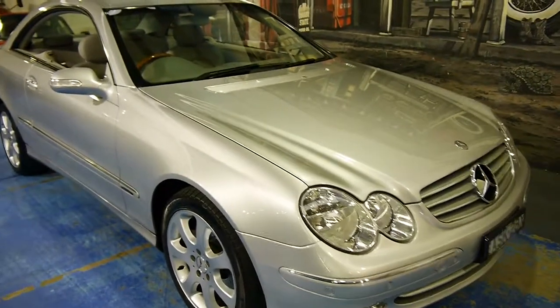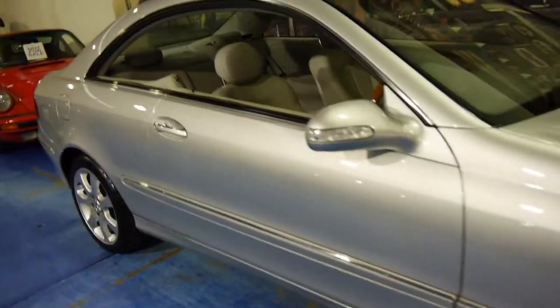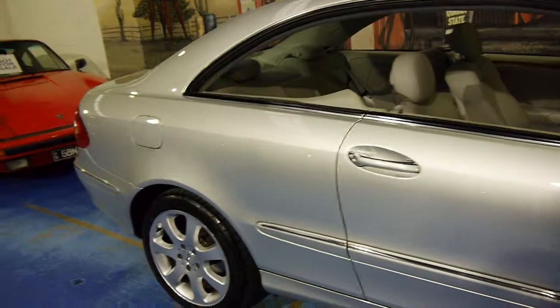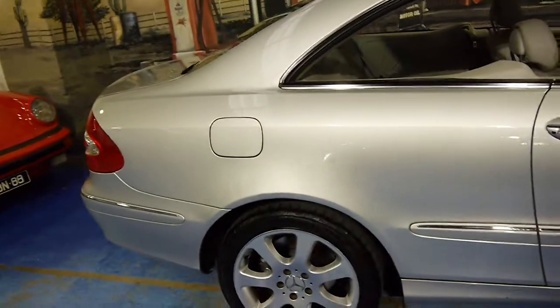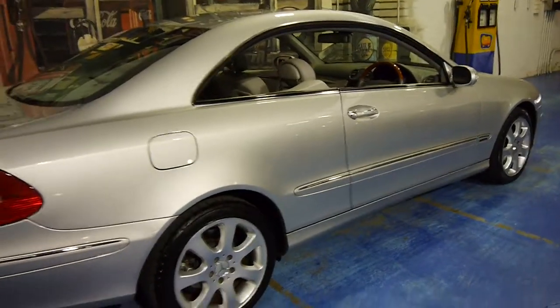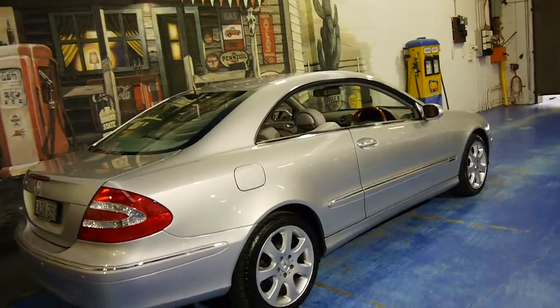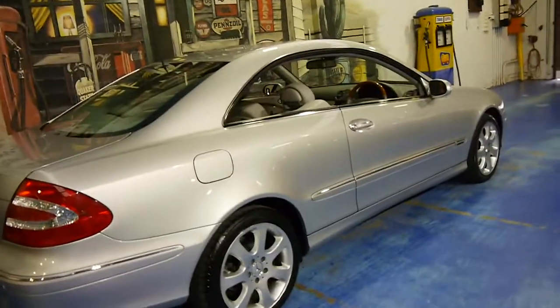Here is another Mercedes-Benz CLK 320. My name is Philip Tarrant. I'm going to take you through some of the information on this particular car. It's Zircon Silver with light grey leather interior. The car is in very good condition.